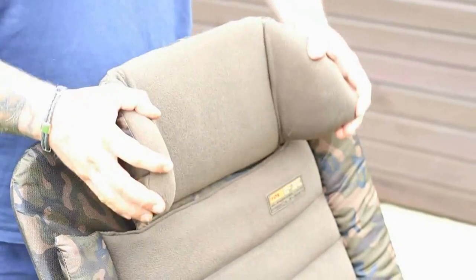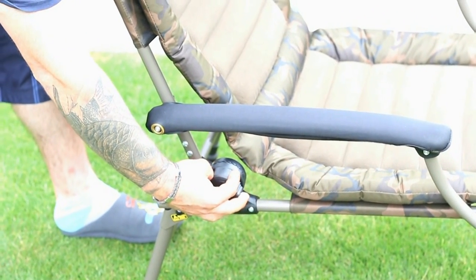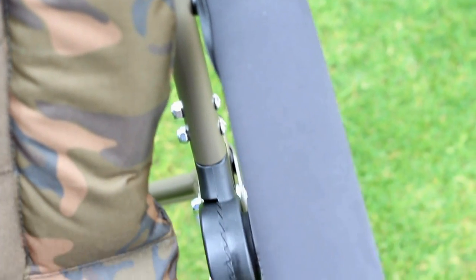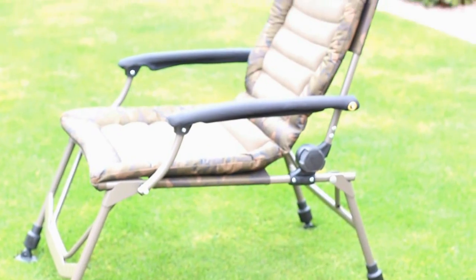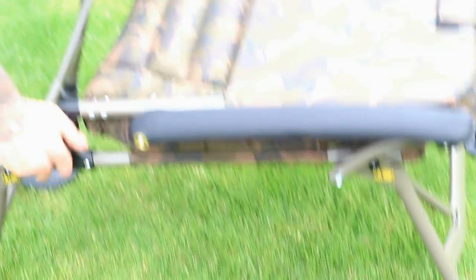A feature I really like is the adjustable headrest, which is absolutely perfect when enjoying an afternoon snooze. All four legs are fully adjustable to suit an angler's height and sitting preference, whilst the chair back is reclinable to aid getting a comfortable seated position. The chair features a comfortable micro fleece covered mattress located in the seat and the chair back, and the armrests are covered with neoprene.